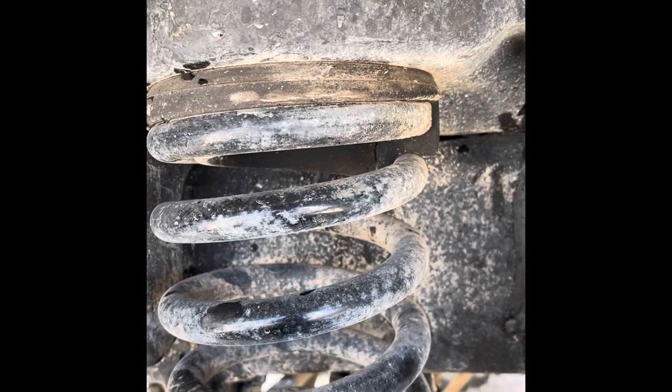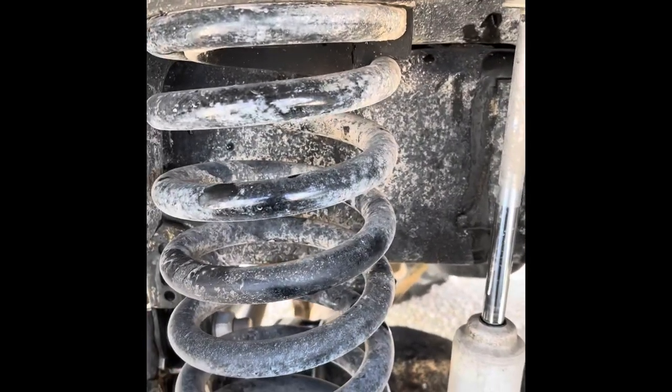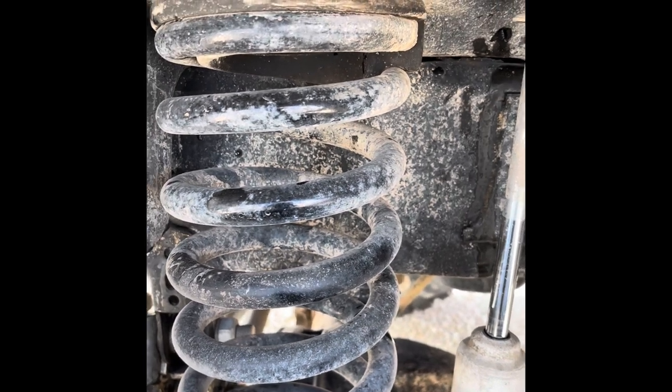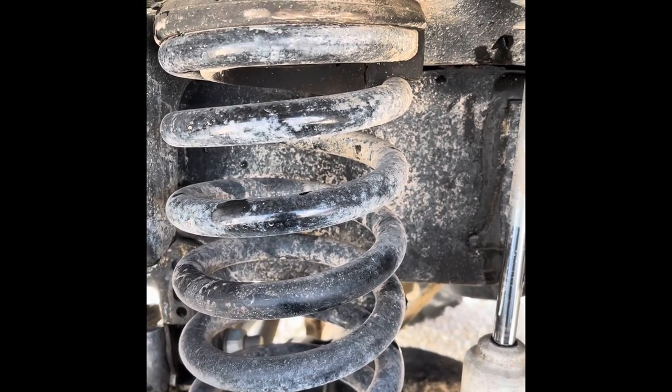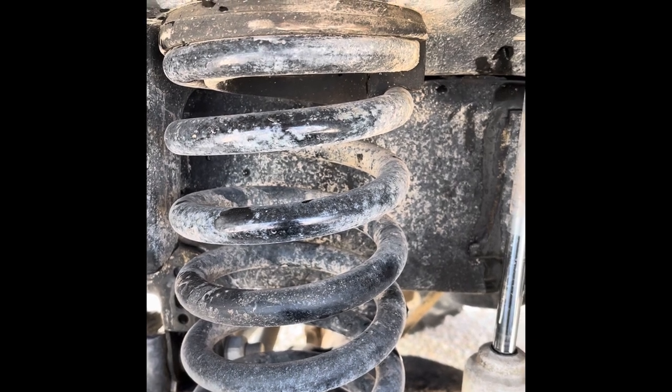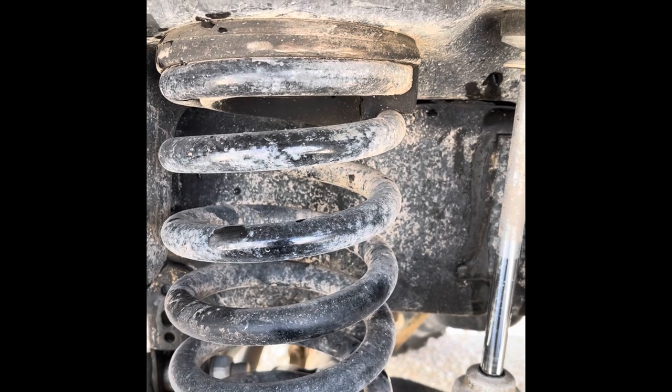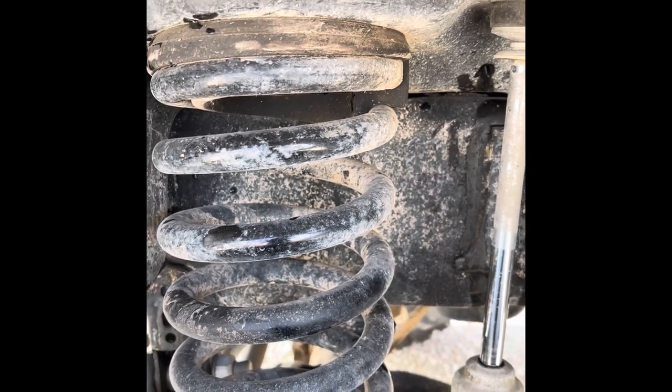We got lucky and found one that had both of them, because I think the ABS modules are about anywhere between nine months to over a year out right now. We got lucky and found both. Typically it's ABS but sometimes it could be the HCU, but we just replaced them both just to be safe, and just drove it. No more lights, so this truck's good to go.